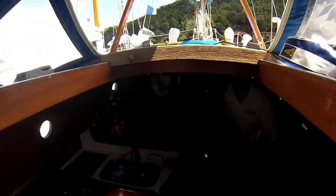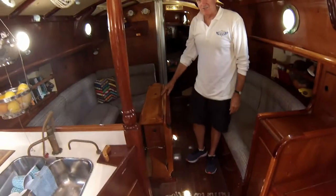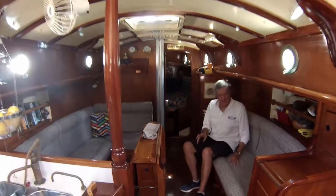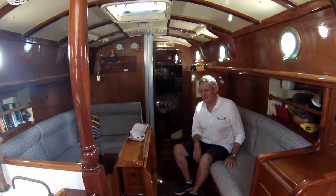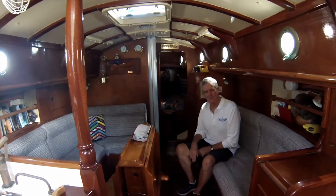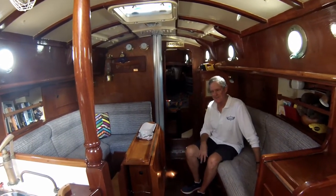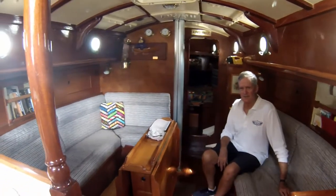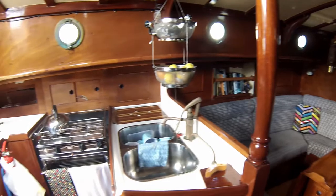Coming below, there's a galley to port and a chart table to starboard. There's a quarter berth down in the starboard area. The main cabin table is made out of King Billy Pine — it seemed a shame to have the boat called King Billy but no King Billy Pine visible. We've had up to 10 people seated around this table at various festivals. The galley has a two-burner stove with a grill and an oven — a Broadwater stove — which has been a great asset.